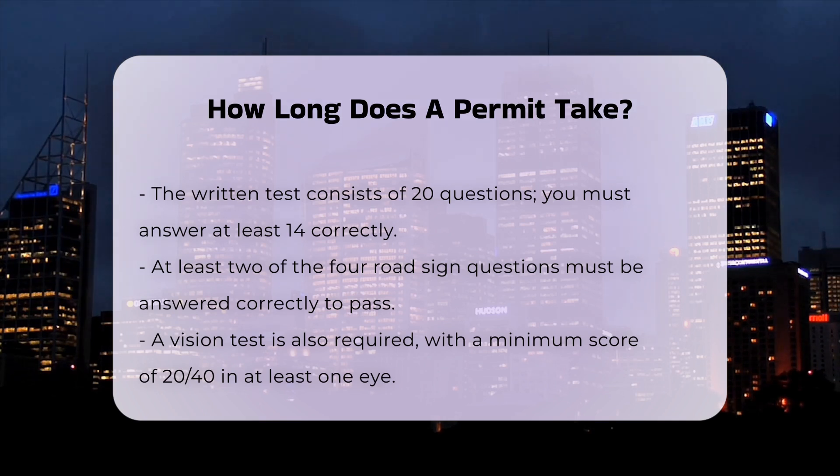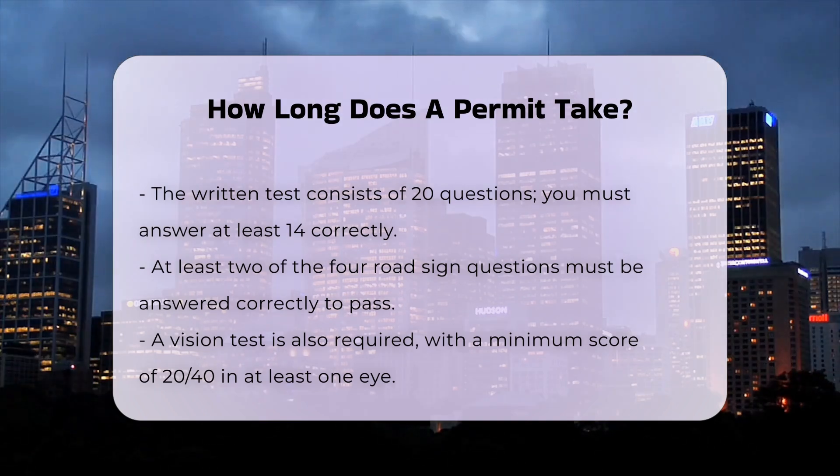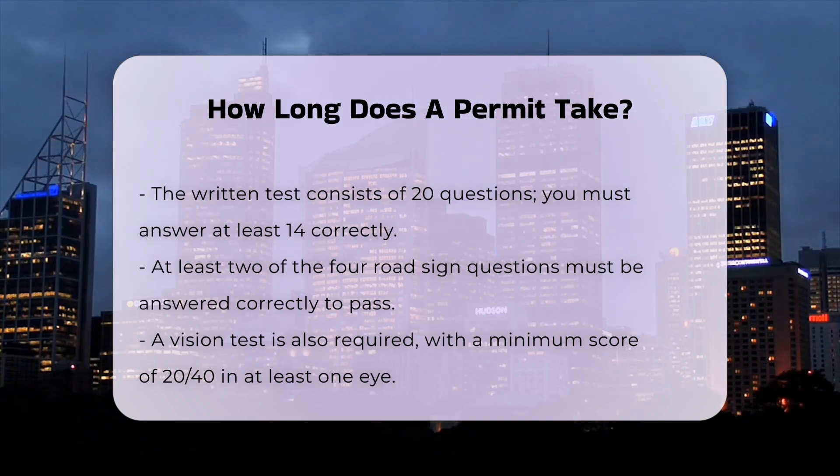This permit is valid for five years and includes the cost of the written test, two road tests, and your initial driver's license. There is also a holding period and additional requirements.